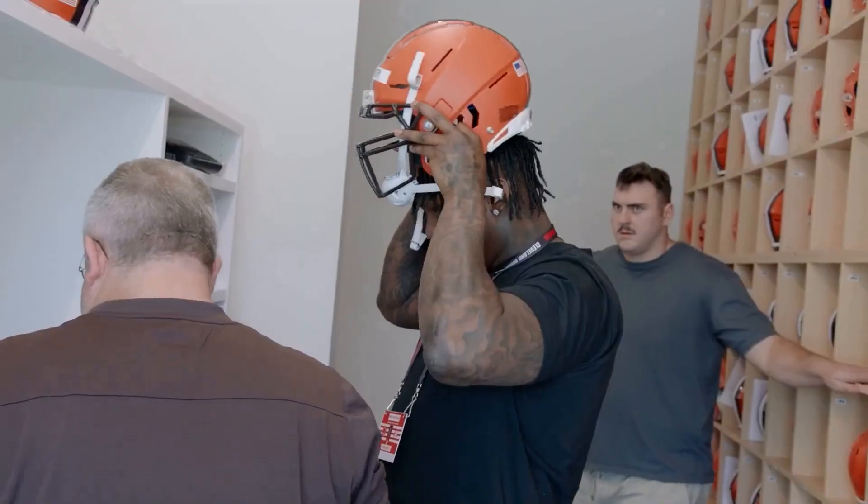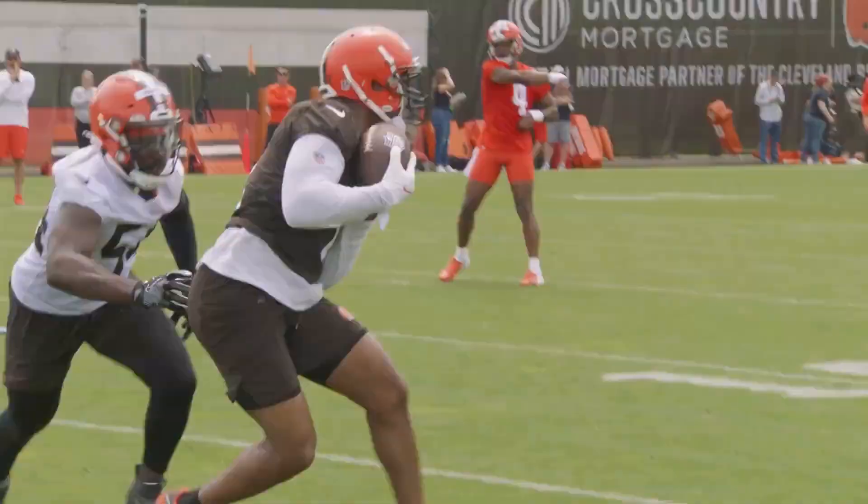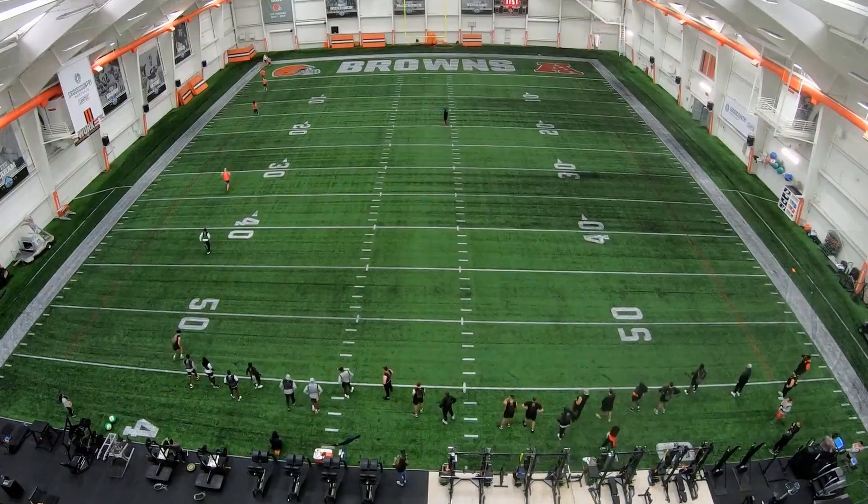No matter how you choose to watch the Cleveland Browns, there are plenty of options available for fans across the country. Whether you're in the stadium or watching from home, you can cheer on your team and enjoy all the excitement of the NFL season.